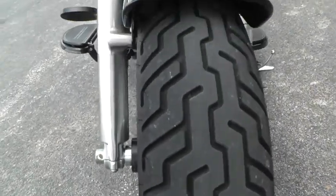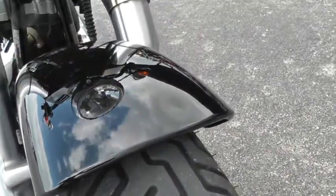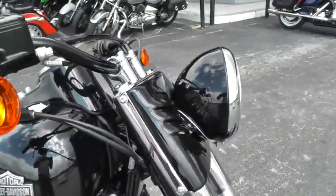Good tires on this bike. There's a little dent I saw right there — looks like something may have just fallen on it. Some black powder coating up here around the headlight.